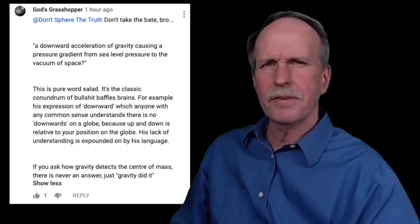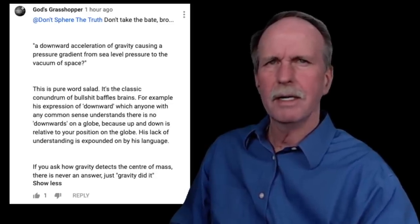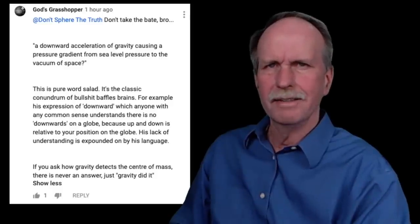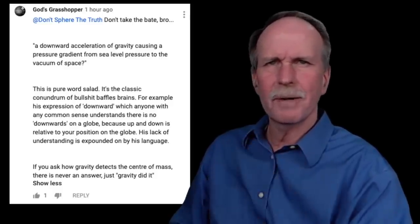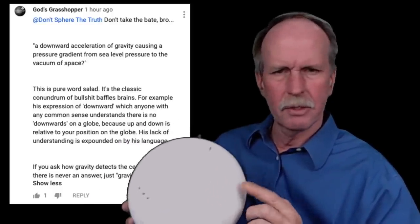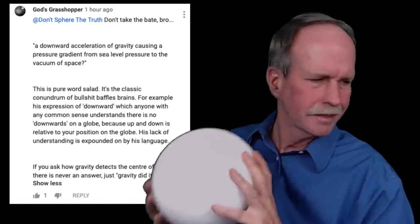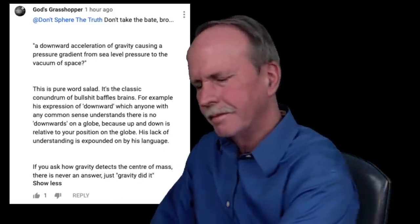Does he honestly think I was referring to north and south as being up and down in reference to the atmosphere? When you're looking at the atmosphere, down is what we expect — towards our feet — and up is towards the sky. That is the direction gravity works. Let me explain it on this globe...